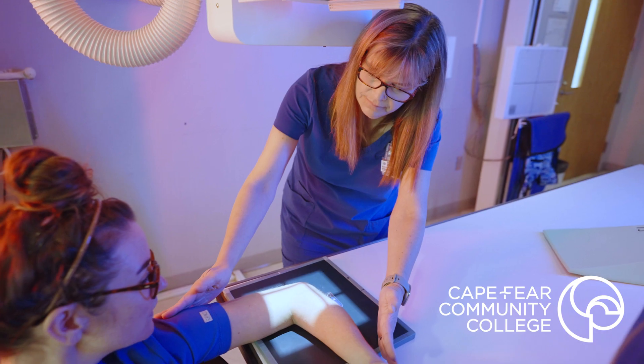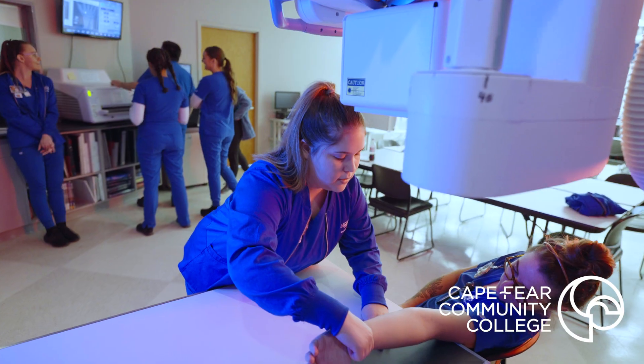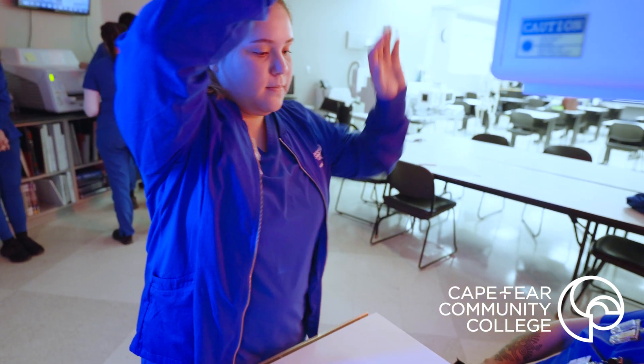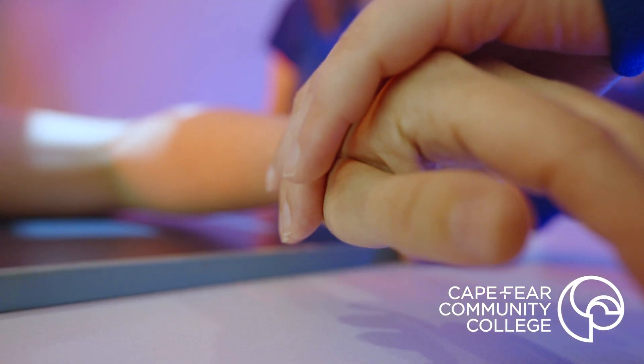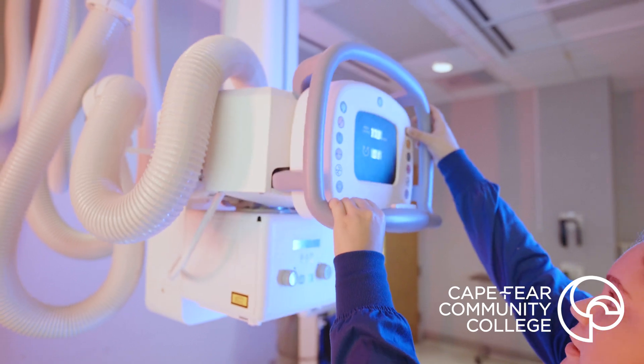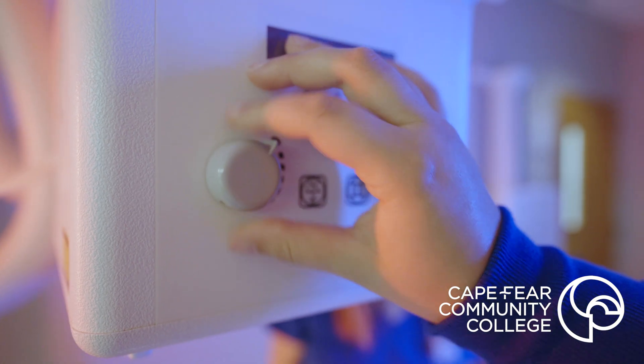I feel like the equipment that we're working with is up-to-date. We have the newest technology. We have tables that we can make real exposures on, and both of the systems that we have are different, but it kind of gets you set up for clinical situations because all the different sites you go to are going to have different equipment, so it's good to practice.